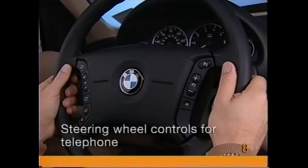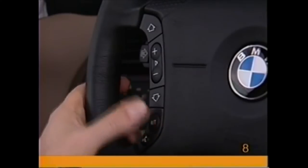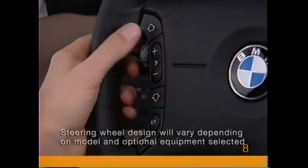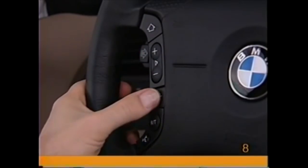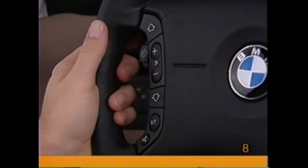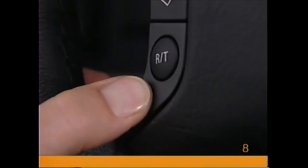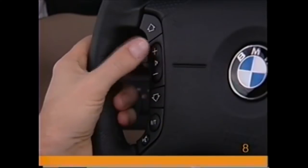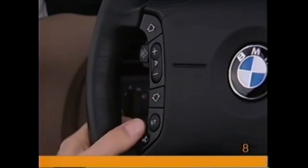To use an optional integrated cellular phone, press the RT button on the left side of the steering wheel until telephone numbers appear in the display. Use the search buttons marked with arrows to scroll through the names and numbers you've stored. Once you've found the number, press the call button to begin your hands-free call. To raise or lower the volume, press the plus and minus switches. To end the call, press the call button again.